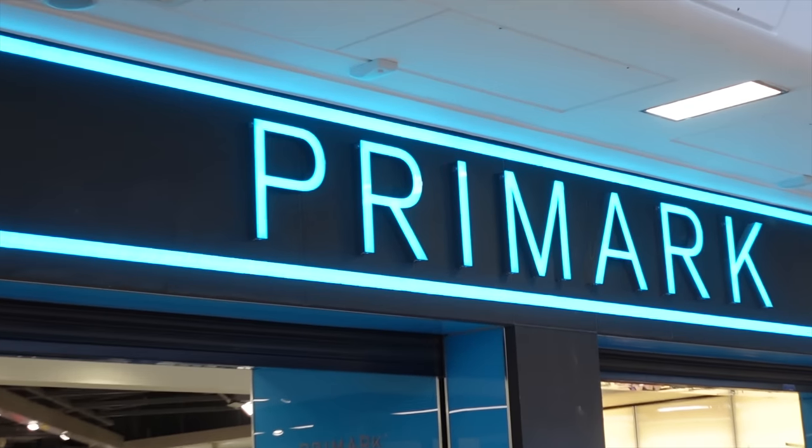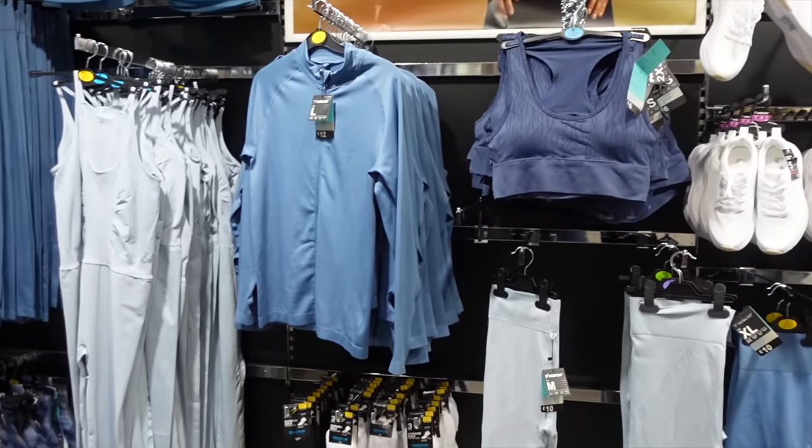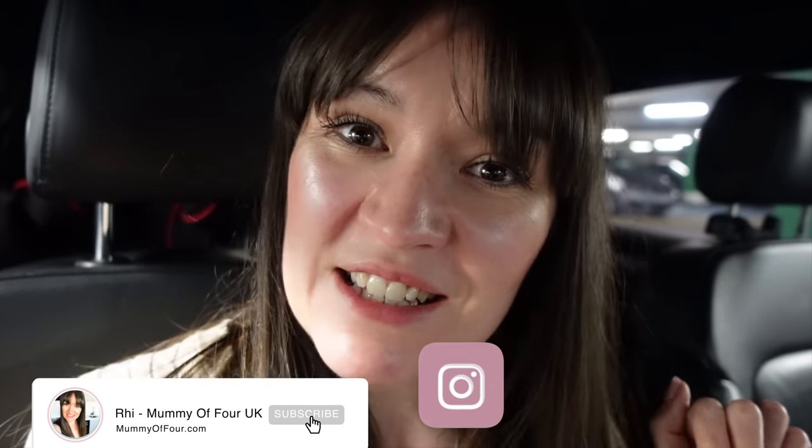Come shopping with me in Primark! Let's take a look at everything new that they've got in store together. I am Rhi from mummyoffour.com. Welcome or welcome back to my channel. Now let's go shopping.